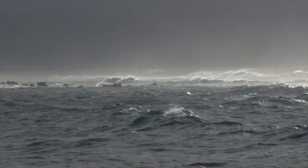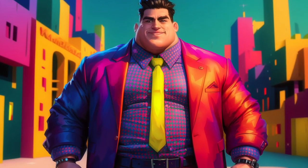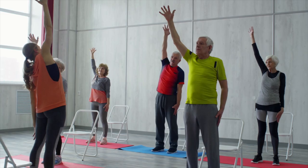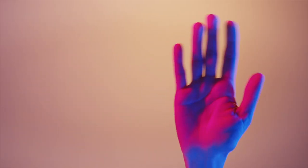Brace yourself for a whirlwind of symptoms if this cycle goes unchecked. Ever felt a nagging pain in your right side, or noticed a pot belly forming, spider veins, or unexpected breast enlargements? These could signal liver trouble. But fret not — your liver's resilience is unmatched. With lifestyle tweaks and nutrient allies, you can jumpstart its repair process and bid farewell to fatty liver woes.